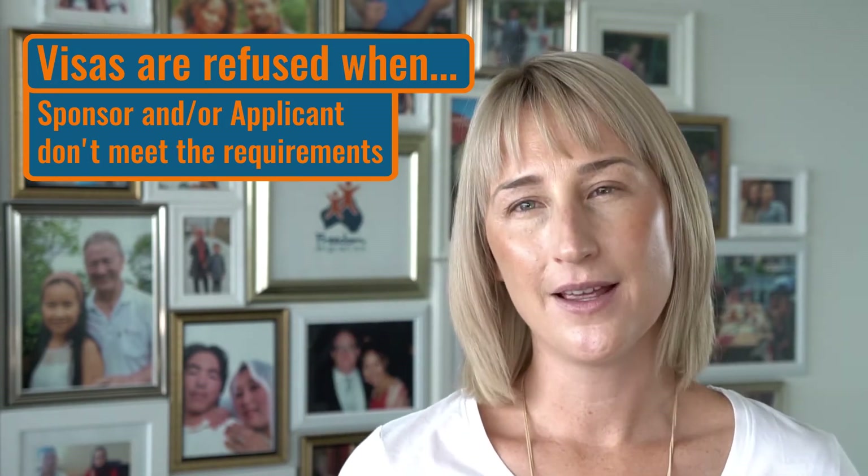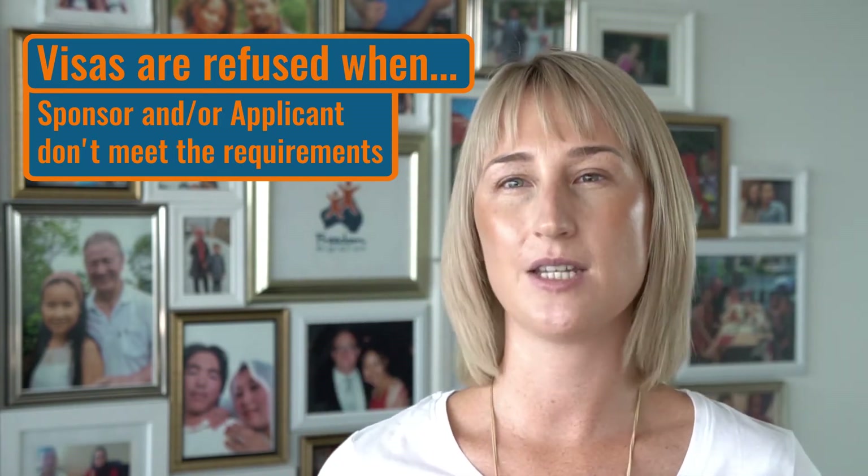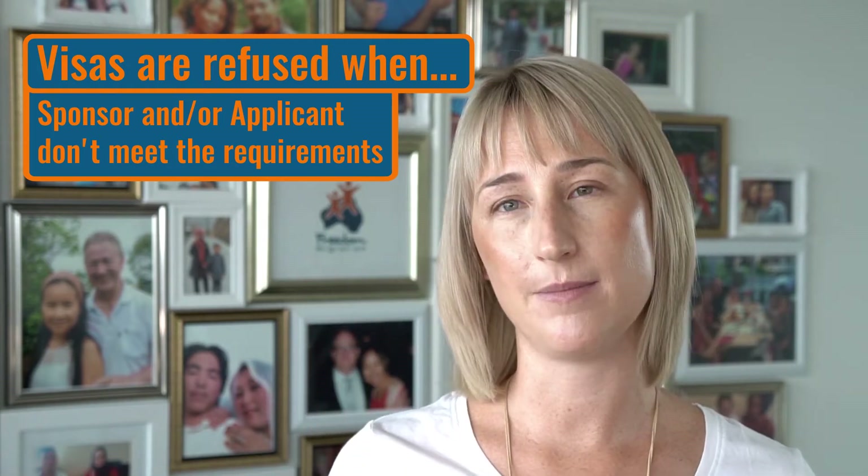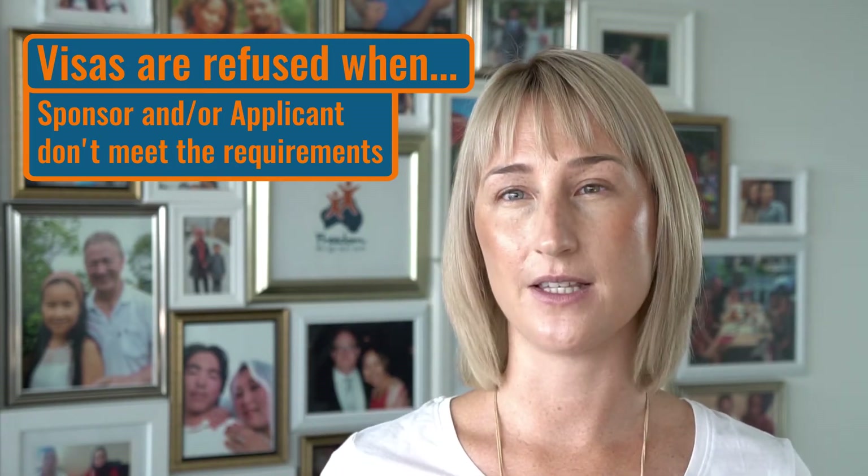Think of it like a recipe. There's lots of ingredients required for that visa to be approved. If just one of those requirements isn't met, that may be grounds for the visa to be refused.